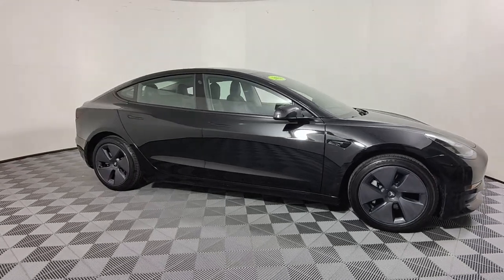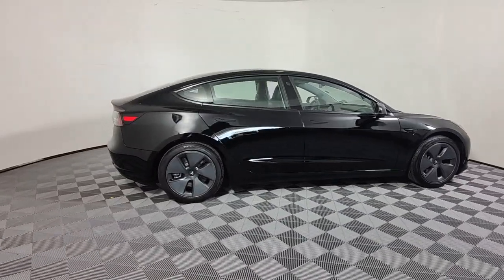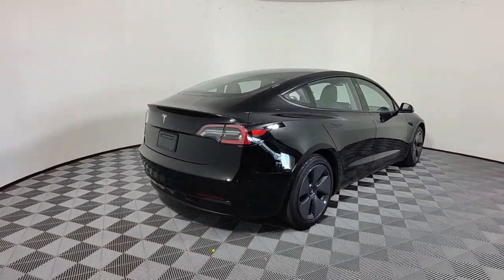Get into a car with value. 2021 Tesla Model 3. This vehicle is an outstanding buy with fewer than 70,000 miles on the odometer.